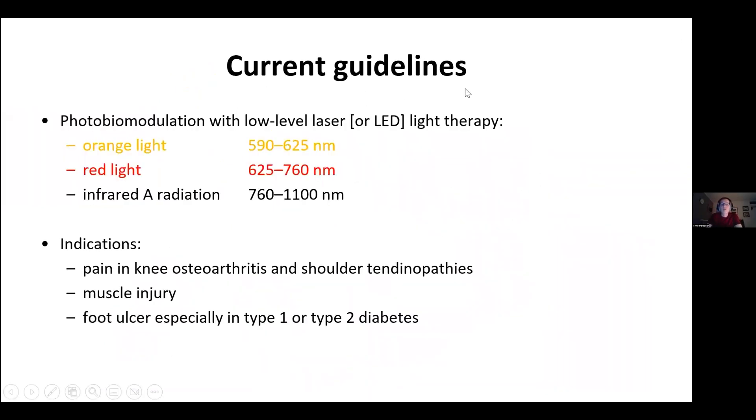Current guidelines for infrared radiation — nowadays also called photobiomodulation, or low-level laser or LED light therapy — cover these wavelengths, which include visible light such as orange and red light as well as infrared radiation. Indications so far appear to be local: pain in the knee, osteoarthritis of the shoulder, tendinopathies, muscle injury, and foot ulcers, especially in type 1 or type 2 diabetes.